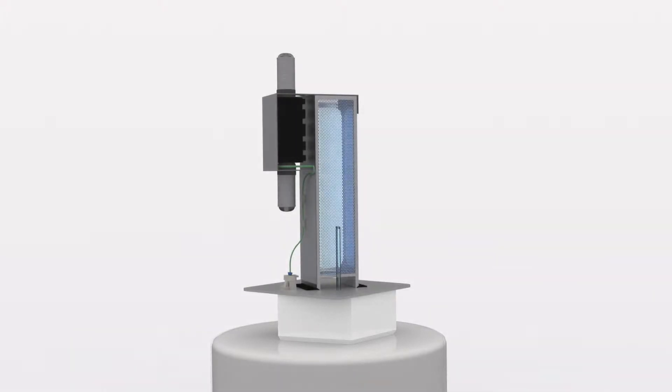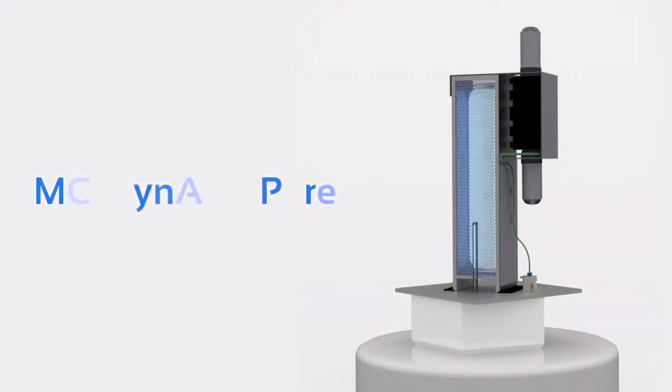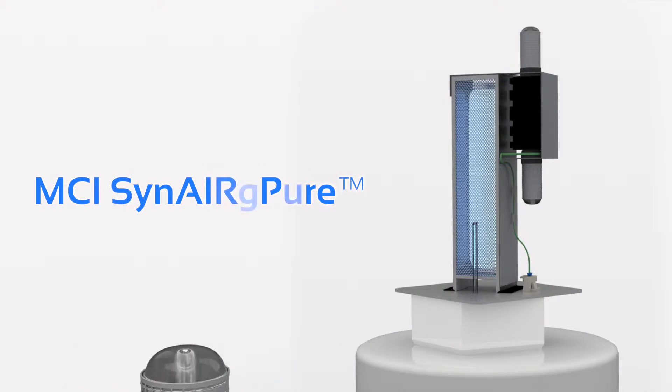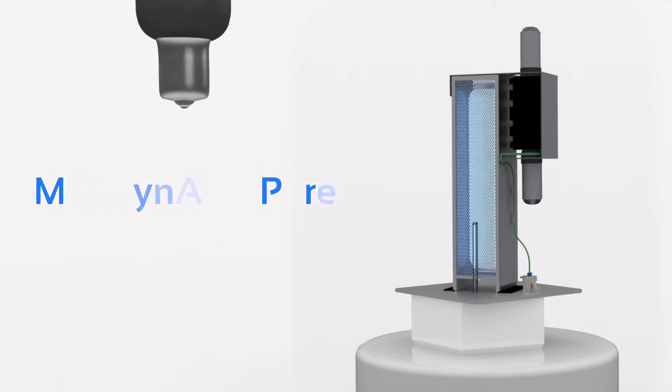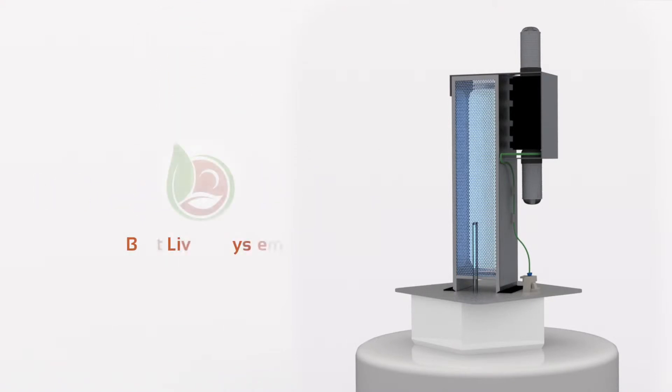It's another innovative product from Best Living Systems, recognized as a world-class manufacturer of air purification devices. The trademarked MCI Synergy Pure probe is designed so that you can configure the probe to fit your specific needs, whether residential or commercial applications. The Synergy Pure by Best Living Systems is simply the most advanced HVAC probe on the market today.